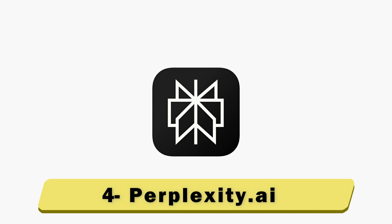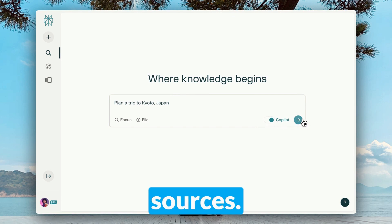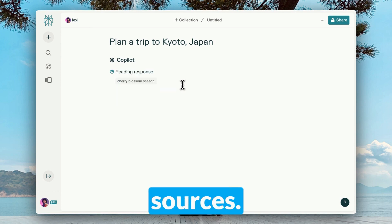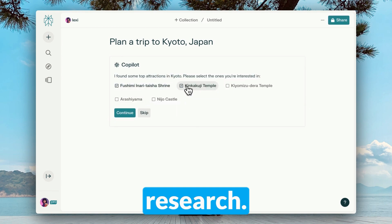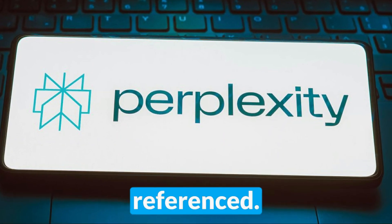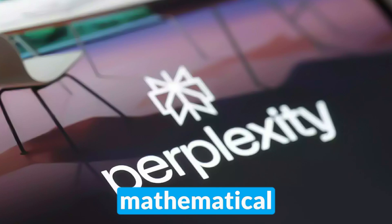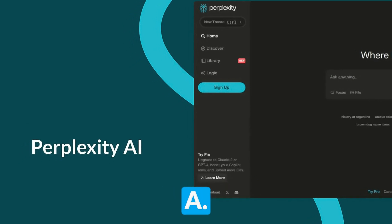Number 4: Perplexity.ai. Best for researching with information from credible sources. One of the biggest limitations of other generative AI websites is their inability to cite their sources — Perplexity.ai solves this problem. Simply ask a question based on your specialism or topic of research, and Perplexity will answer it with in-text citations and a list of sources. When clicked, these take you straight to the website referenced. However, Perplexity is at its best when researching scientific or mathematical topics. Factual errors are rare, but Perplexity still makes mistakes like other AI websites.